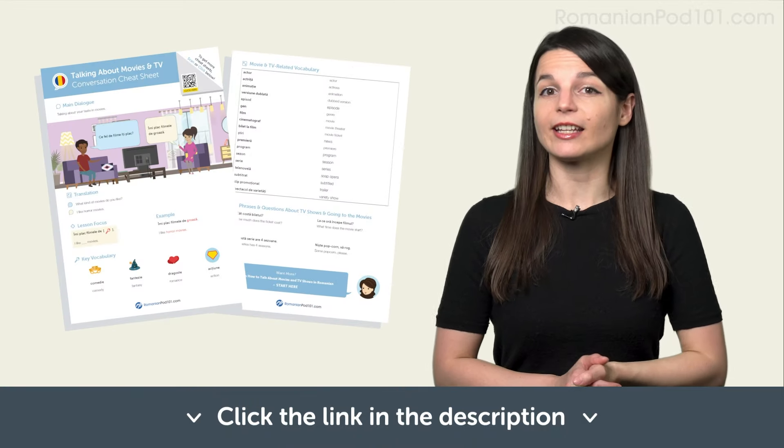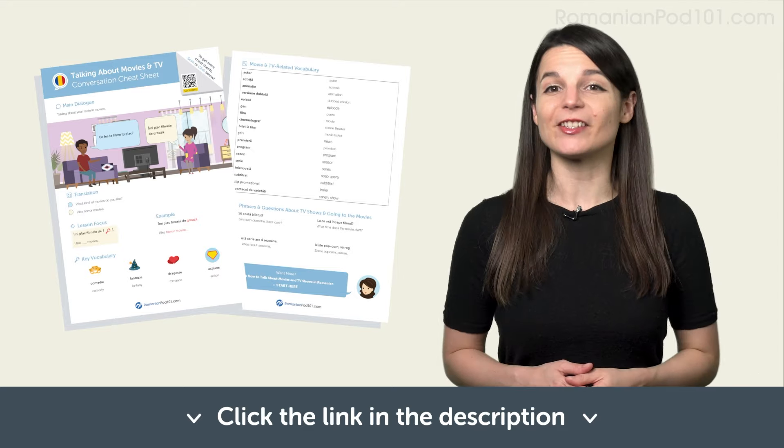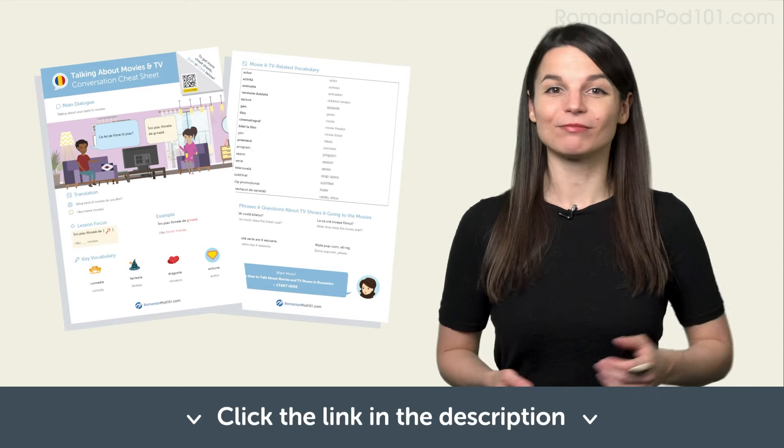In this lesson, you learned new vocabulary and phrases you can use in your everyday life to talk about movies. You are now able to talk about types of movies like a native speaker. Start by practicing in the comments below — tell us what your favorite kind of movie is. Don't forget to click the link in the description and download your PDF cheat sheets. You'll get useful phrases you need for everyday life for free. See you in the next lesson. Bye.